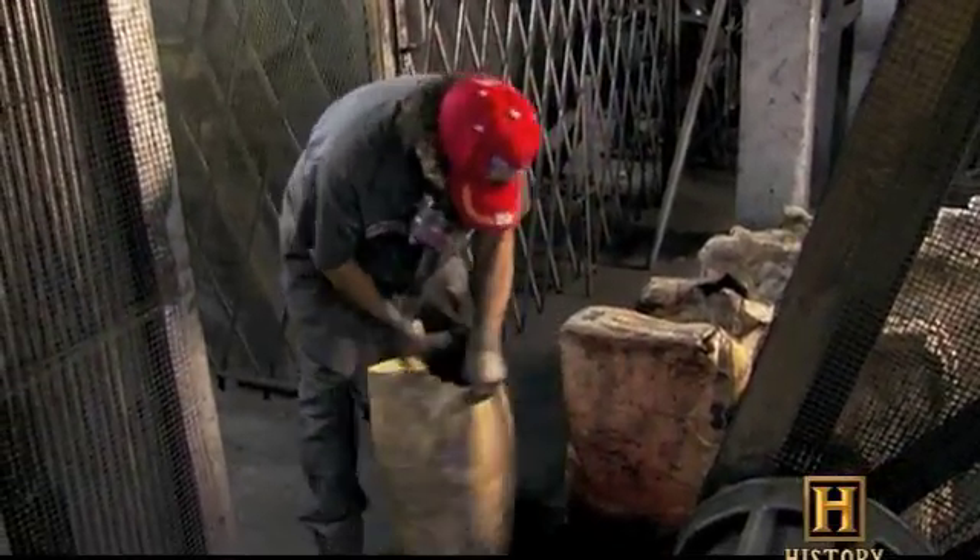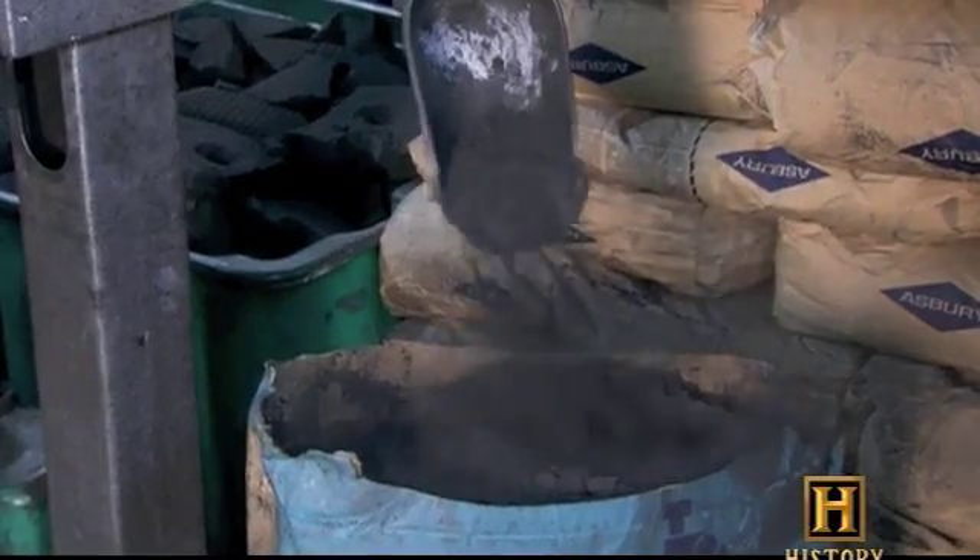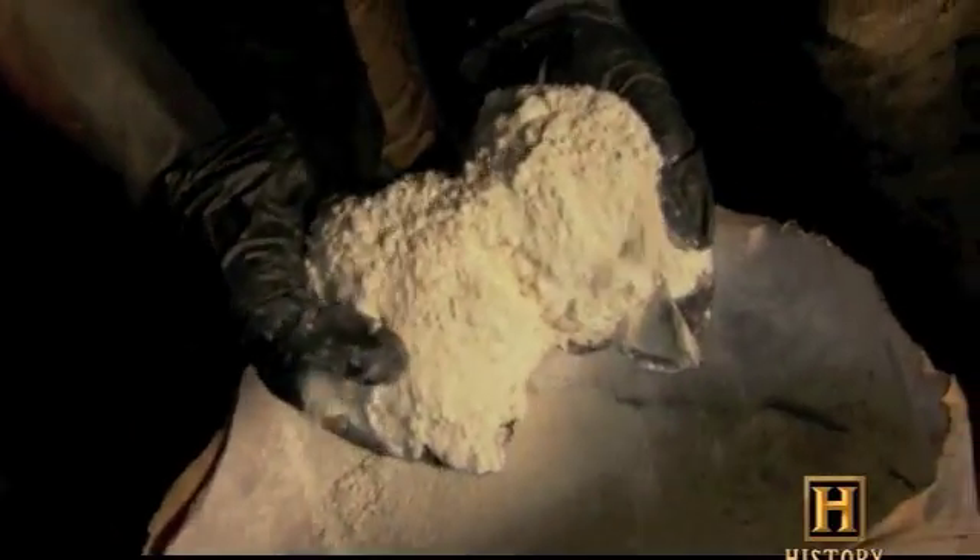Making a pencil begins with a mixture of graphite, carbon powder derived from coal, and a smaller amount of clay. Increasing the percentage of graphite makes for a softer, darker mark, while more clay makes a harder, lighter mark.